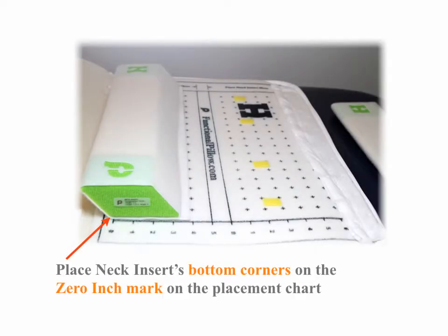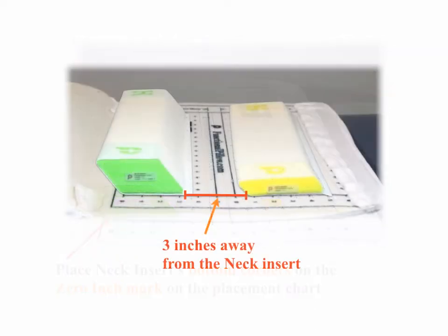Place the neck insert in the same position as case one. We'll begin by placing the head insert three inches away from the neck insert.